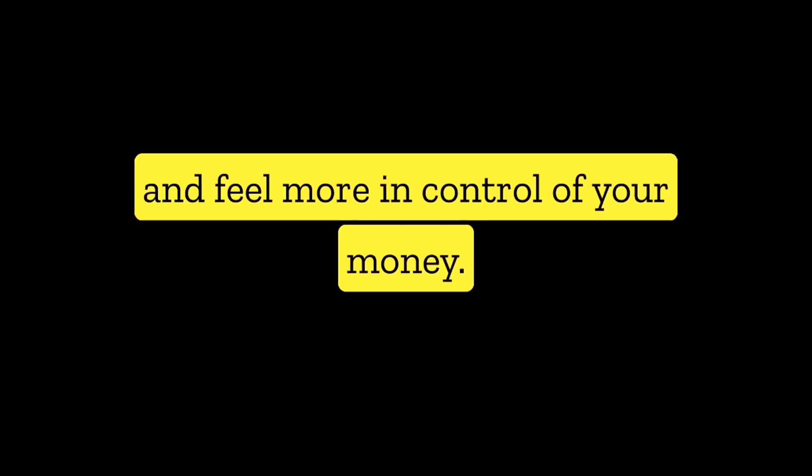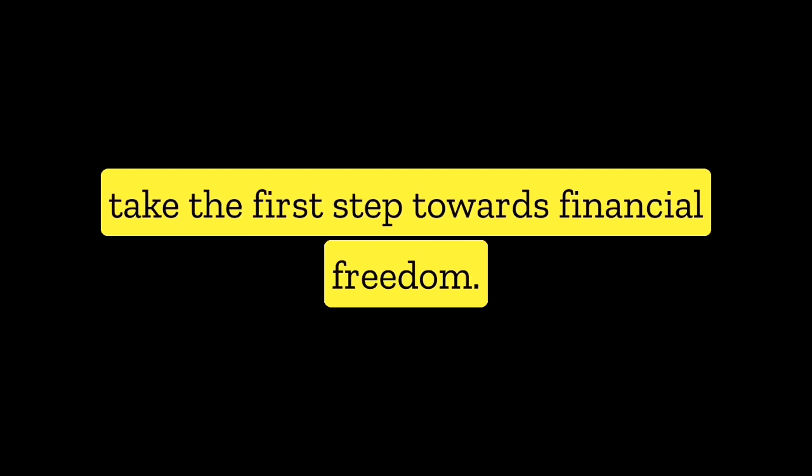By creating a budget and saving regularly, you'll be able to reach your financial goals and feel more in control of your money. Remember, budgeting and saving is an ongoing process, so be sure to revisit your budget and adjust it as needed. So start budgeting and saving today and take the first step towards financial freedom.